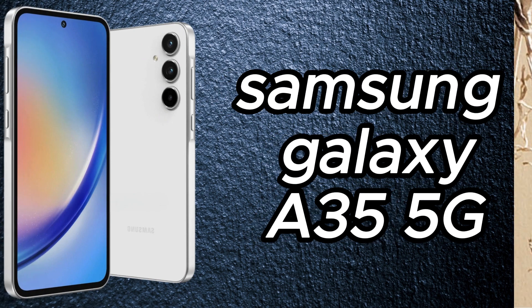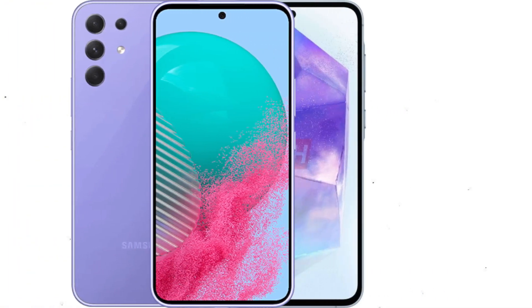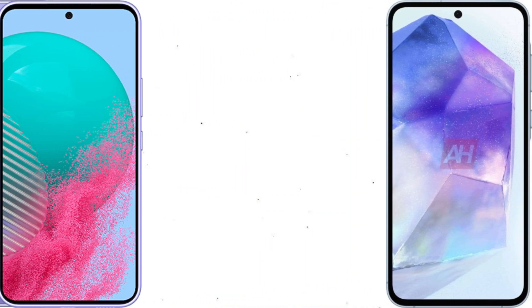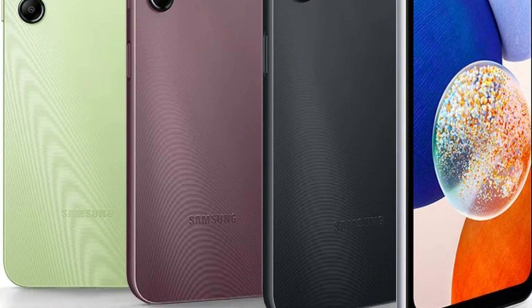Launch overview: The Samsung Galaxy A35 5G and A55 5G are making their debut in India today, marking a significant step for Samsung in the competitive sub-₹50,000 price range. These models have already caught eyes in Germany, hinting at what we can expect in the Indian variants.